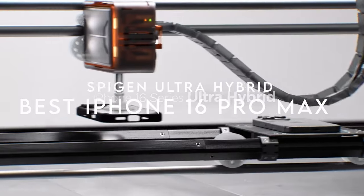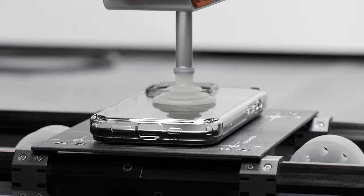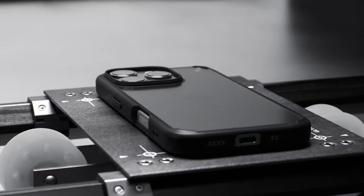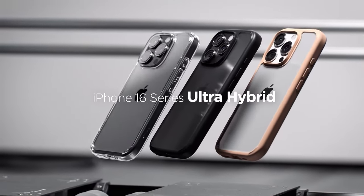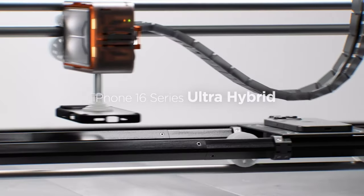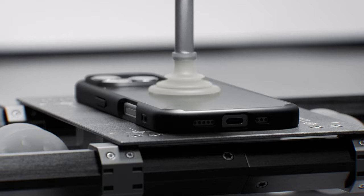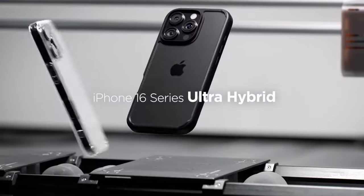On number three, Spigen Ultra Hybrid. The Spigen Ultra Hybrid case offers an impressive combination of style and protection. With its crystal-clear transparency, it beautifully showcases the original design of the phone, making it a top choice for those who appreciate aesthetics. The slim profile, crafted from a flexible TPU bumper and a hard polycarbonate back, ensures the phone remains lightweight without sacrificing durability. One of the standout features is the AirCushion technology in all corners, providing exceptional shock absorption. The raised bezels around the screen and camera keep these crucial areas safe when placed on flat surfaces, preventing scratches and damage.